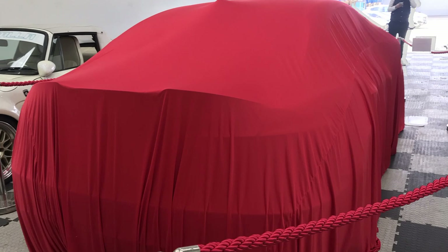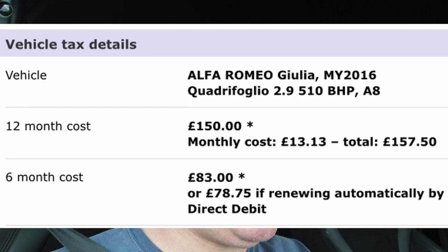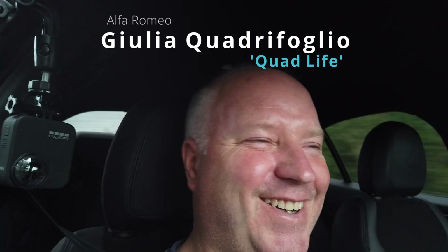What if I told you there's a car out there that does 0 to 60 in 3.9 seconds, it's got over 500 horsepower, will do 40 miles to the gallon, it's 150 pounds a year to tax and less than 500 pounds a year to insure? Welcome to the Alfa Romeo Giulia Quadrifoglio.